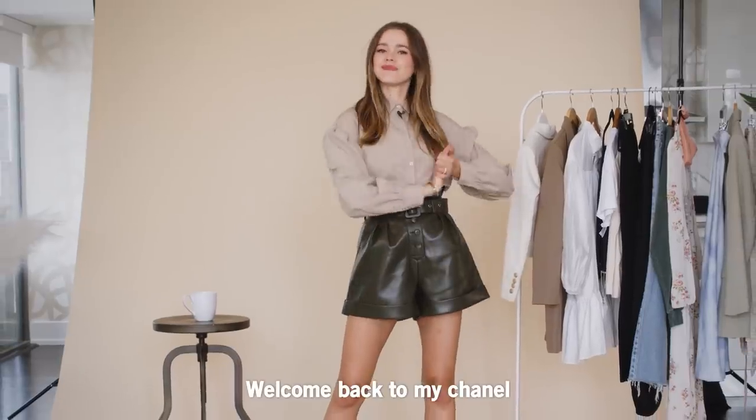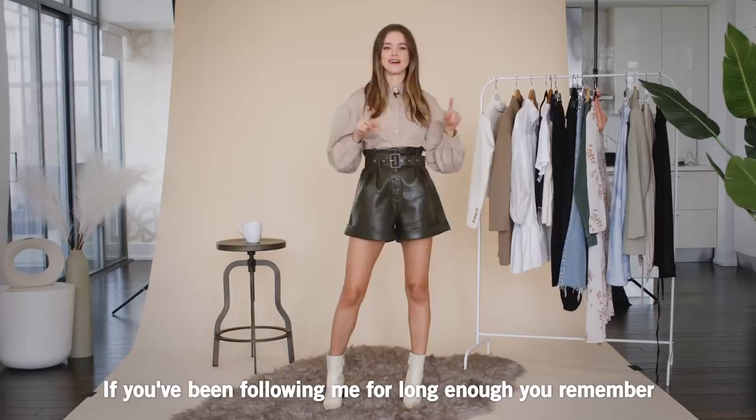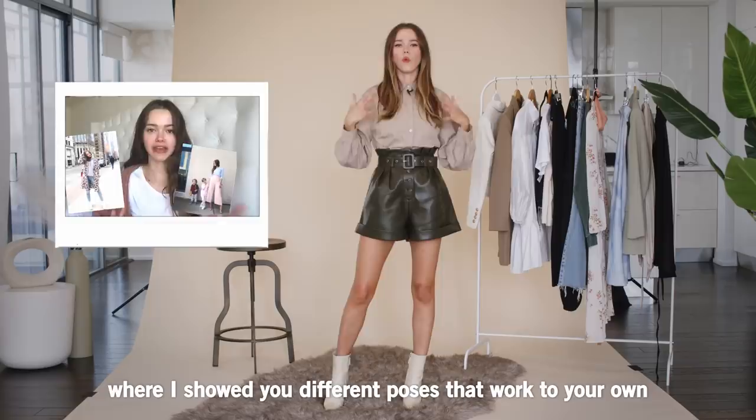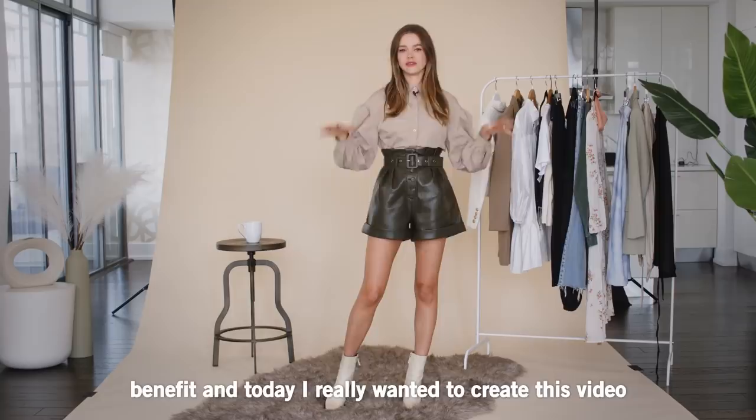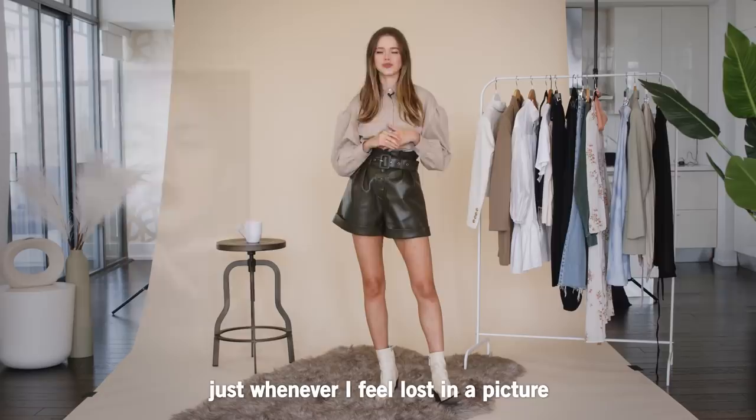Hi beauties, welcome back to my channel. Today we are doing something of an evolution of one of my first viral videos on the channel. If you've been following me for long enough, you remember the 'how to look good in every photo' where I showed you different poses that work to your own benefit. And today I really wanted to create this video to show you my go-to poses. I've been modeling for over a decade now and I feel like I've accumulated go-to poses that just, whenever I feel lost in a picture, that's my default and it always looks cute.